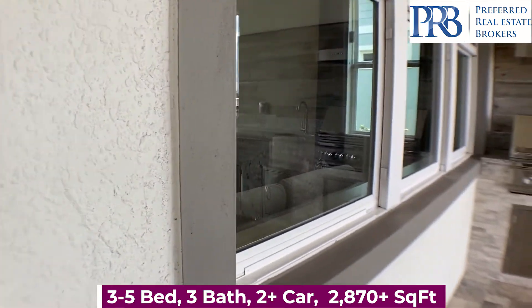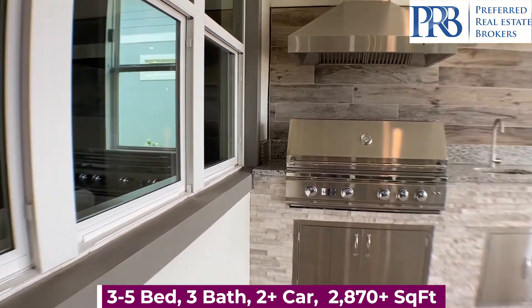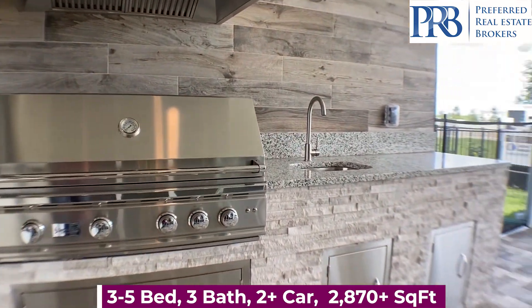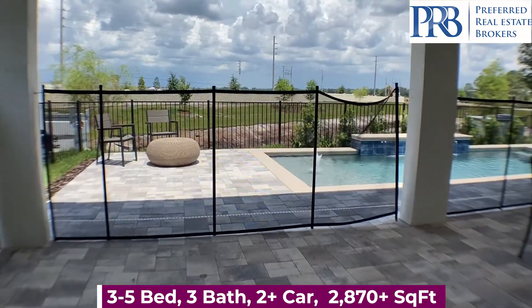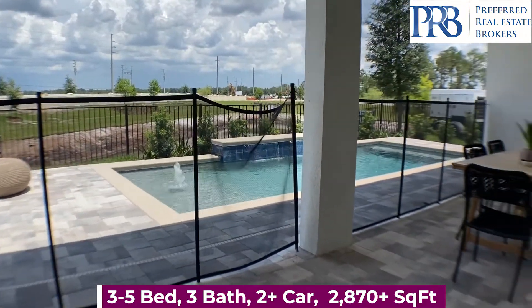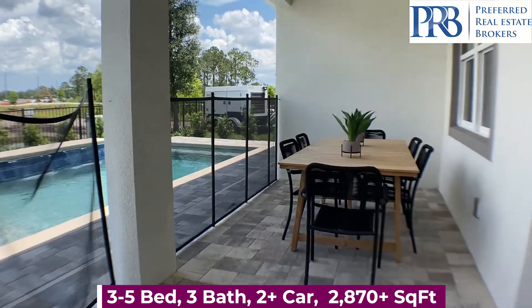This is a really nice covered lanai. You have your outdoor kitchen area, and for hot days, a nice cool pool to enjoy.